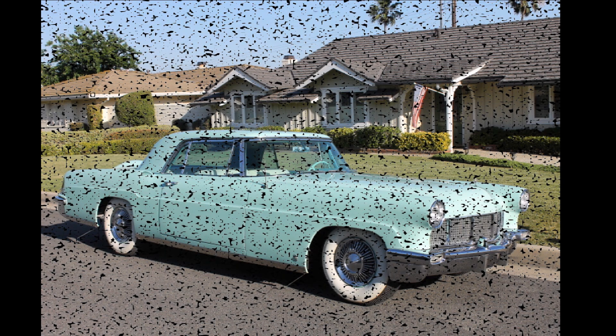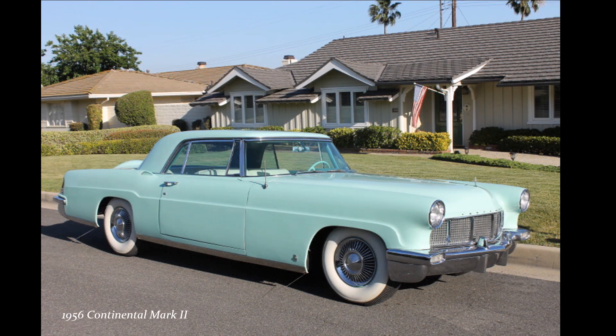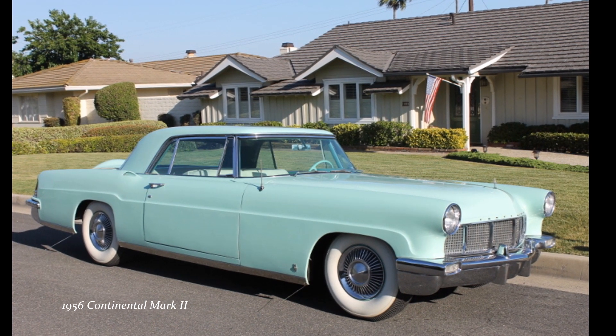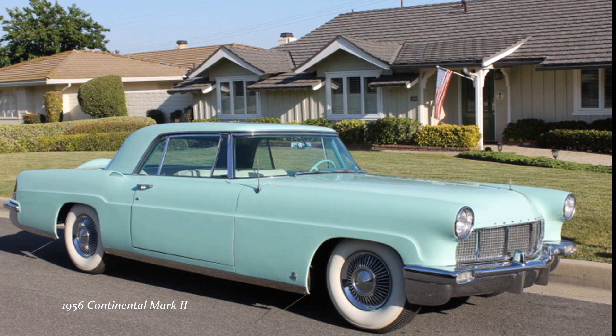While in Biloxi, Elvis met a couple of June Juanico's friends. One of them, Buddy Conrad, had just inherited a large amount of money and went right out and bought a mint green 1956 Continental Mark II. Buddy showed it to Elvis and let him take it for a spin. Elvis really fell in love with that car, which was the most expensive car you could buy at the time.